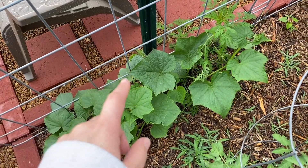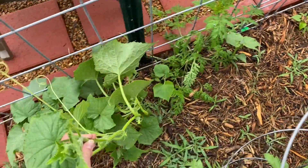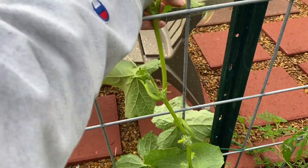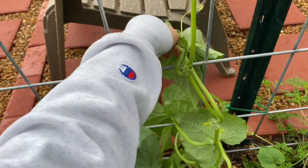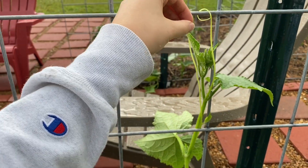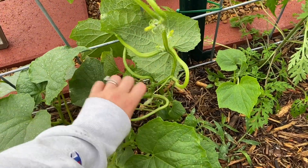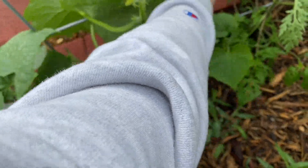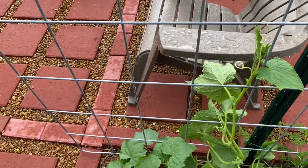The cucumbers are doing really well on this side too. This one is wanting to grow sideways, so I'm just going to pick it up — see, it's much taller than it looks — and weave it up through the trellis, wrapping its little tendrils around it. I actually thought this one was dying so I planted a bunch more, but it's doing really well, so now it'll try to climb up.